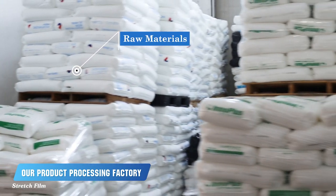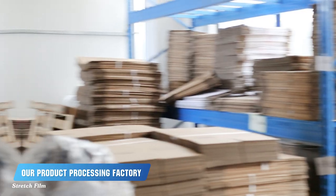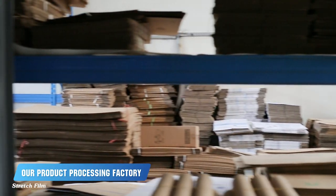We carefully tailor these materials to meet the diverse requirements of our valued customers. Here, you can see the various specifications of cores we employ in our production process.